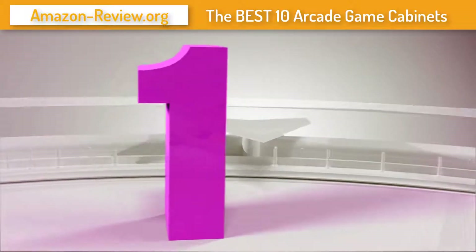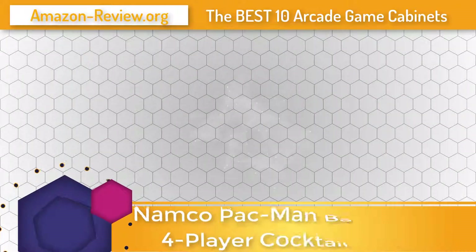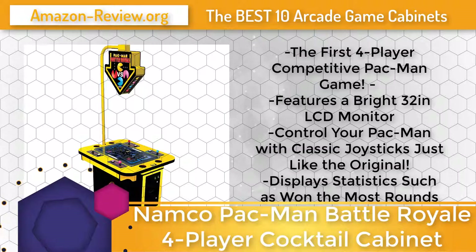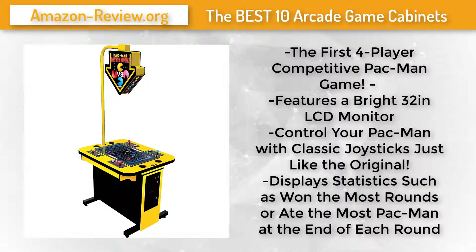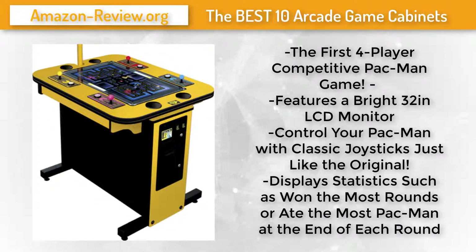Number 1: Enjoy an old favorite like never before with Namco's Pac-Man Battle Royale. This version of Pac-Man pits four players against each other in a pellet-eating free-for-all. Gobble up power pellets to grow in size and eat the competition — the last player standing wins. Be careful: eating all the pellets or chowing down on a piece of fruit resets the match. At the end of the game, fun statistics are displayed.